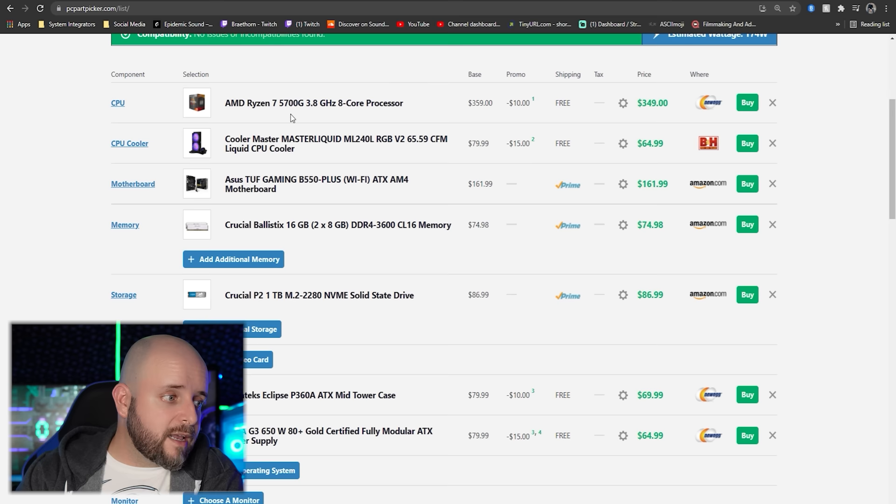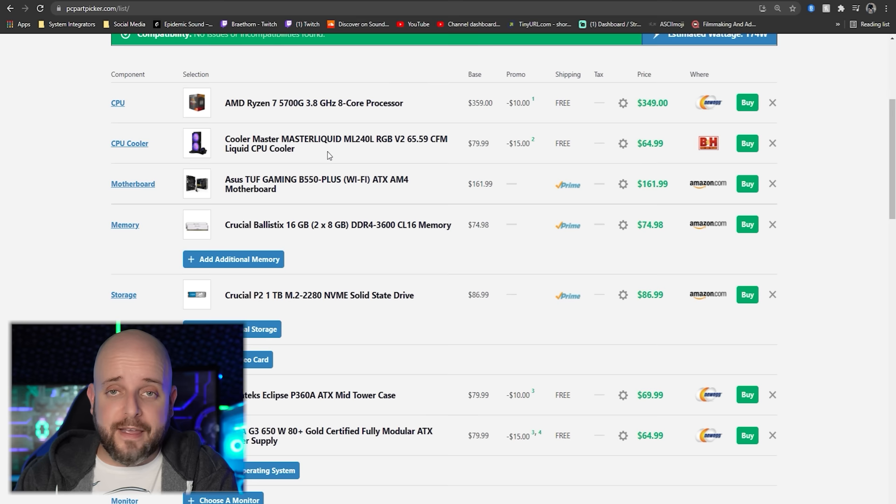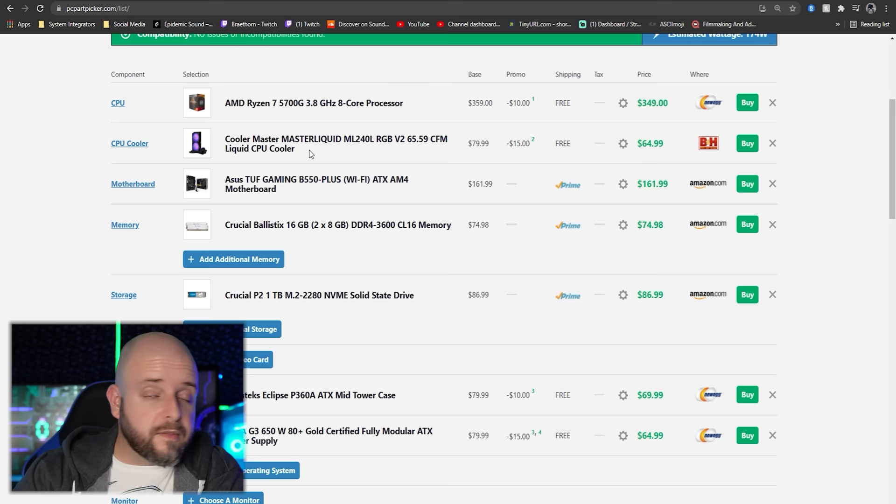It has a 240mm all-in-one liquid cooler with RGB fans, and an ASUS TUF Gaming B550 Plus WiFi motherboard with WiFi built in. It comes with Crucial Ballistix 16GB DDR4 3600 CL16 memory. 16 gigs is currently fine — if you want more, just double it up and get two more sticks or grab two 16GB sticks for 32GB total.